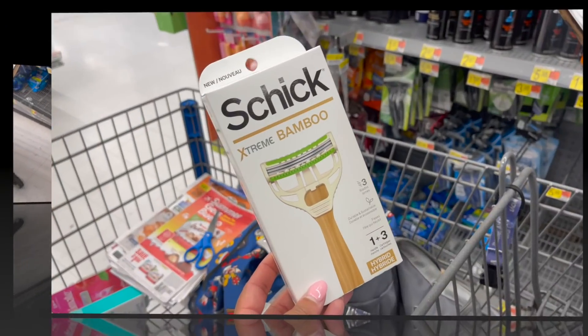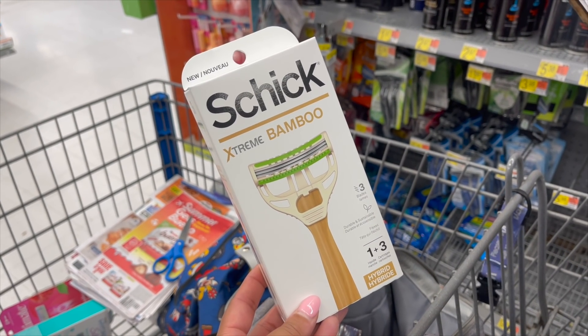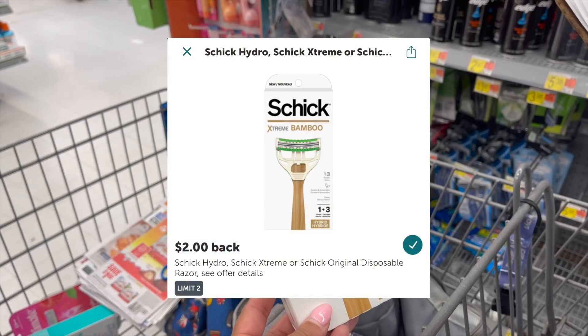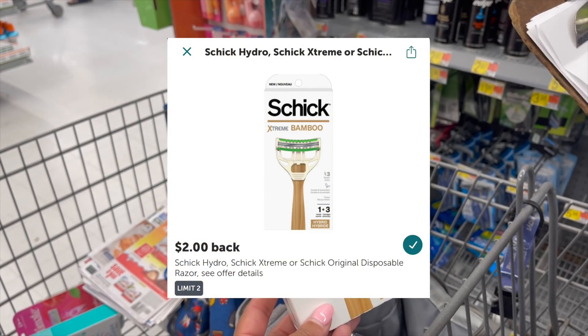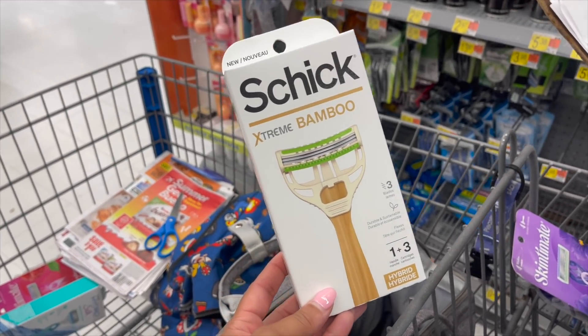Next deal is the Schick Extreme Bamboozle at $5.97. We have a $4 coupon in the coupons app or SS 4/24, plus a $2 Ibotta rebate — making it free plus a 3-cent money maker. Easy deal, we really like these.